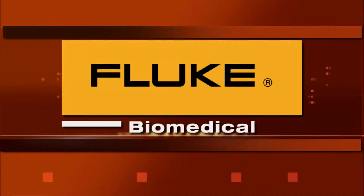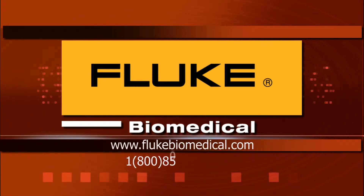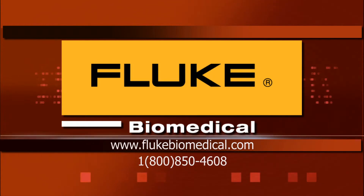To learn more about Fluke Biomedical, you can visit them online at www.flukebiomedical.com or reach them by phone at 1-800-850-4608.